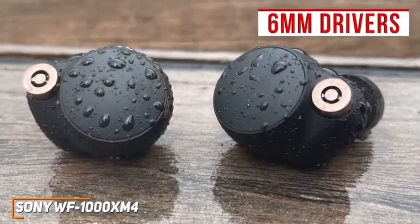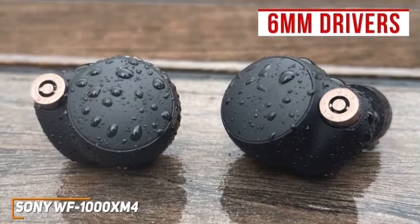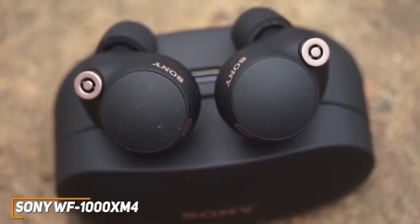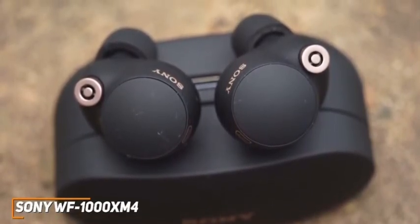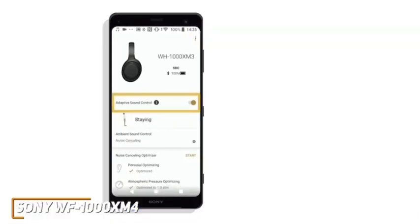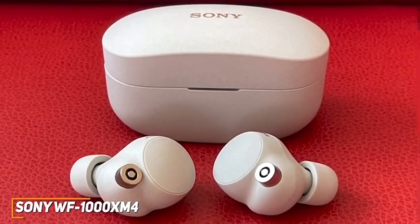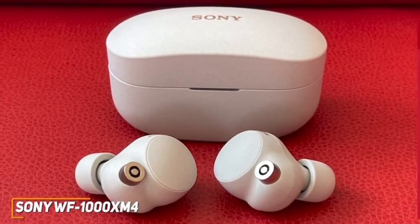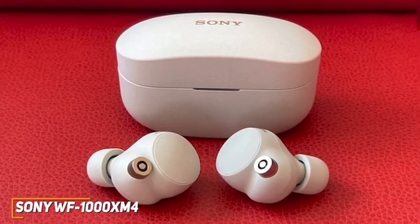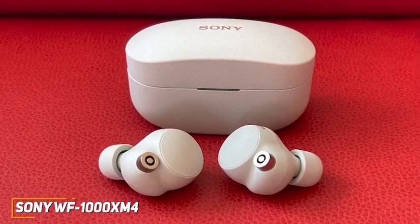The 6mm drivers deliver a controlled, well-balanced sound profile with a powerful low-end response that doesn't distort at higher volumes, stunning mids to add warmth, and crisp treble to uncover subtle details in the mix. They have a highly effective ANC feature that noticeably reduces more ambient background noise than high-end competitors like the Bose QuietComfort earbuds. You can also pair them with the Sony Headphones Connect app, which gives you an adjustable EQ, several preset audio modes, and ambient noise control to adjust how much external sound you hear. The Sony WF-1000XM4s are the best overall true wireless earbuds because of their exceptional sound quality, class-leading battery life, and superior noise cancellation capabilities. If you're looking for headphones that can deliver a high-end listening experience and effectively eliminate background noise without sacrificing battery life, these might be the ideal buds for you.